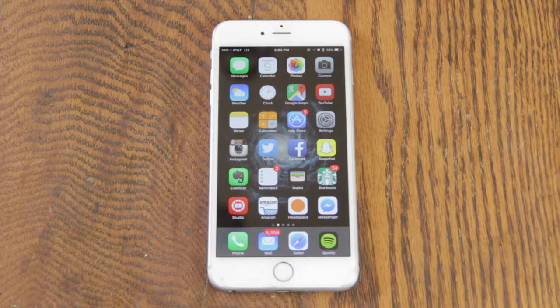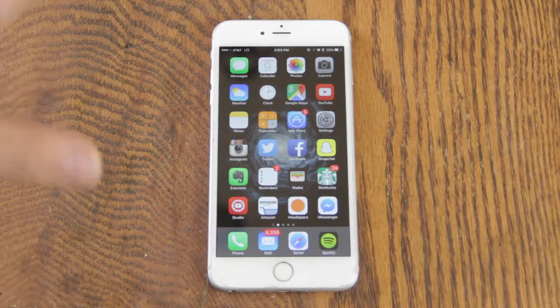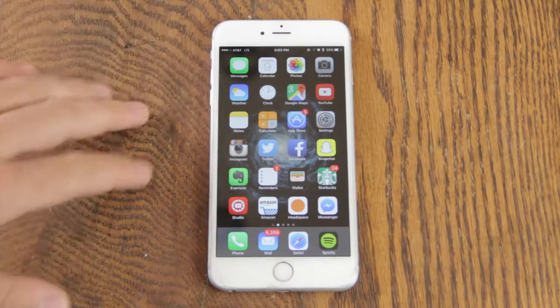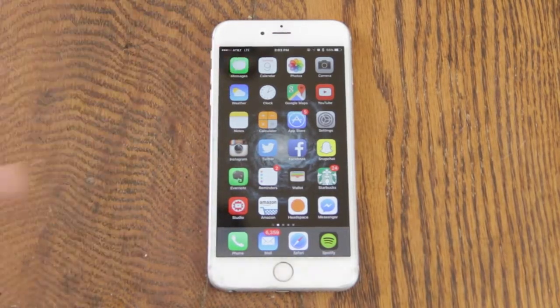What's up guys, this video I'm going to be giving you a rundown of all the new features in iOS 9. Apple just announced this, it's going to be out later in the fall for everyone, but I have the developer preview right now — this is beta one — so let's go ahead and check it out.